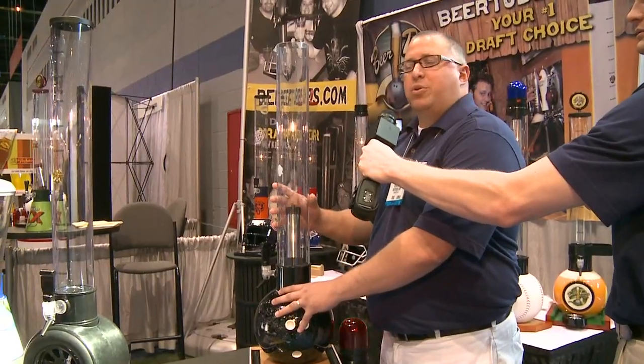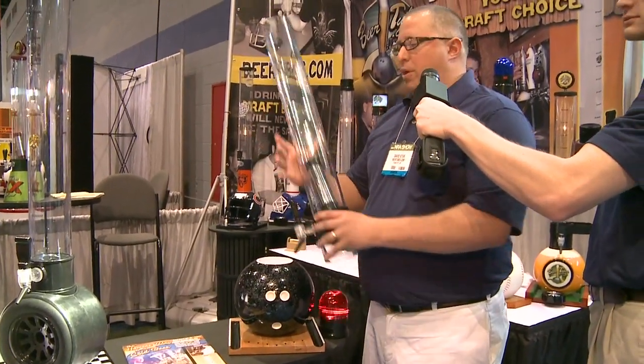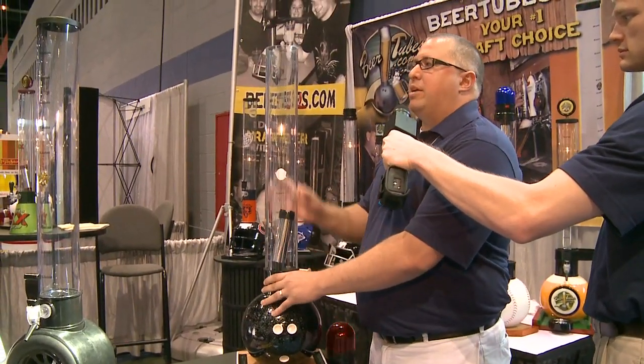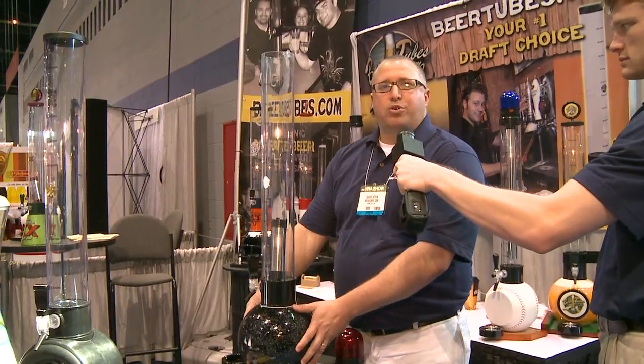The way a beer tube basically works is you take it off the base, fill it up at the tap with your favorite drink, and bring it back to the table. People like to become their own bartender — they simply pour the drinks out of it, and it also helps increase your profits.